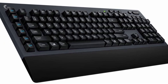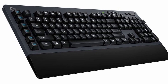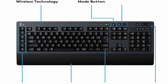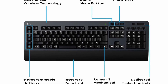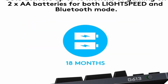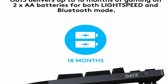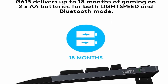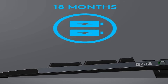Number 1: Logitech G613. Logitech's Lightspeed wireless networking is an excellent example of how much wireless peripheral technology has progressed. Despite numerous wireless devices on our desks, the G613 never dropped a connection. In terms of stability and responsiveness, it is comparable to wired peripherals. It's also cost-effective — a pair of AA batteries will last up to 18 months when used continuously.